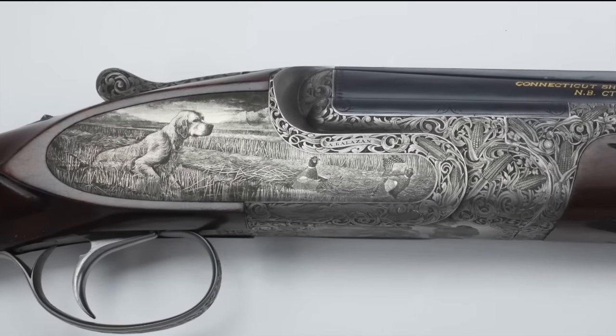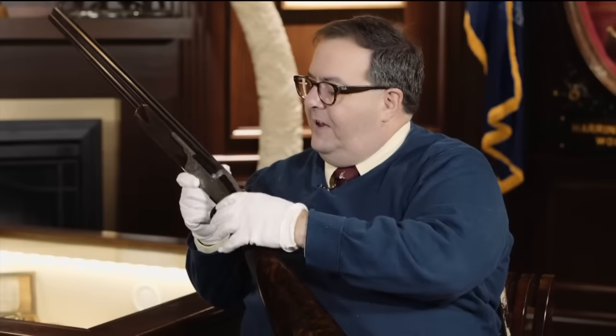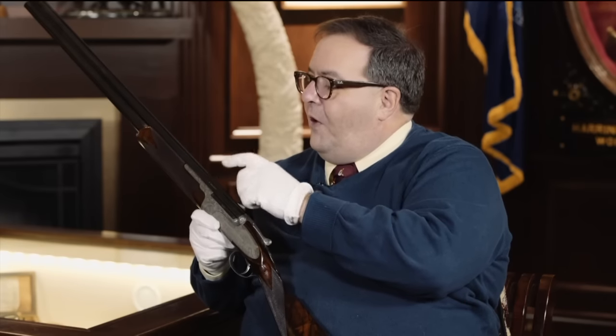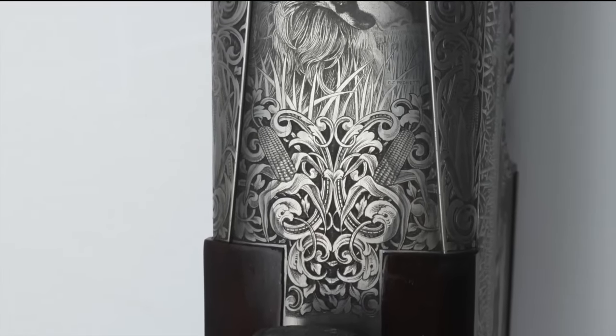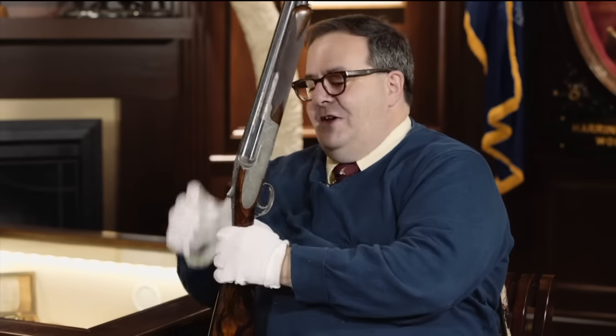This one is pretty neat. There are a number of Brittanys on here and some great scenes with the dogs and grouse. You can see the little grouse or the pheasant in the grass. And if you look at what we would normally say is vine and scroll, there's actually corn — ears of corn all over the place — for the cornfields, depicting grouse and pheasant hunting. Some very interesting detail that upon a casual glance you might overlook.